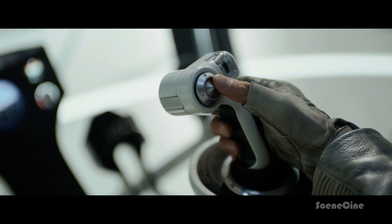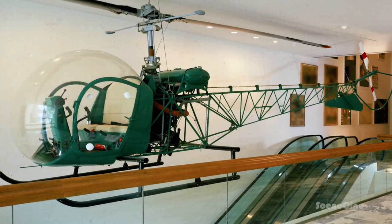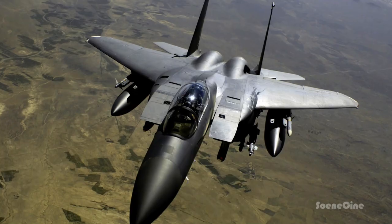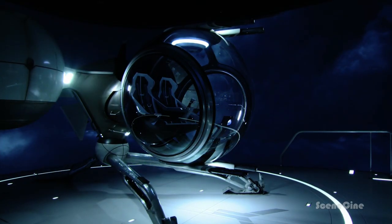The bubble ship is Jack's main mode of transport. The inspiration for it came from a Bell 47 helicopter hanging up in the Museum of Modern Art in New York. It's a classic design — big glass bubble on the front, beautiful visibility — and crossing it with the most modern fighter jet, you come up with the bubble ship. It's very unique. I just haven't seen anything like this before.